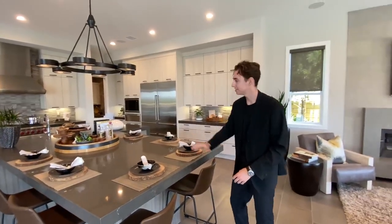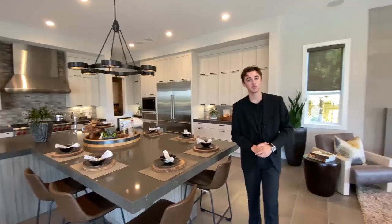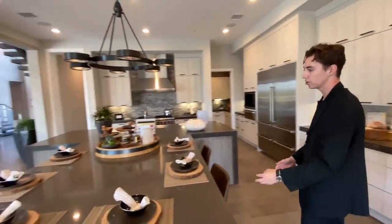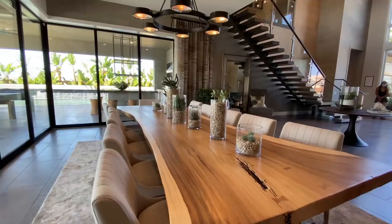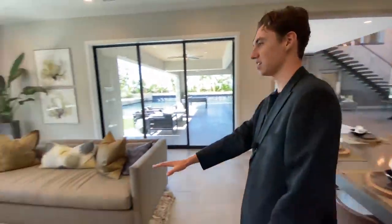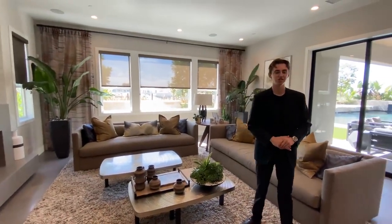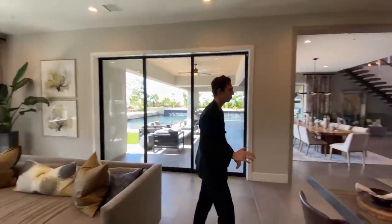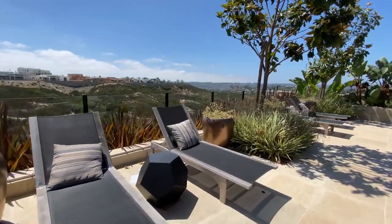You're going to notice this is a T-shaped center island — absolutely massive, something you really don't see in a lot of homes. You're going to have seating for six guests right here, along with 12 over at the dining table, plus all the seating in your formal living space. You have so much seating for everyone — you can throw so many parties here. You've got seating outside, upstairs — it's phenomenal.